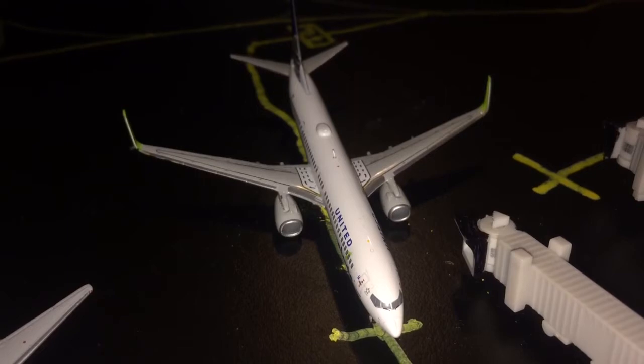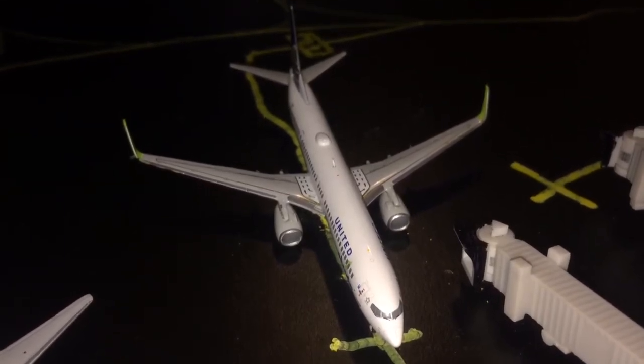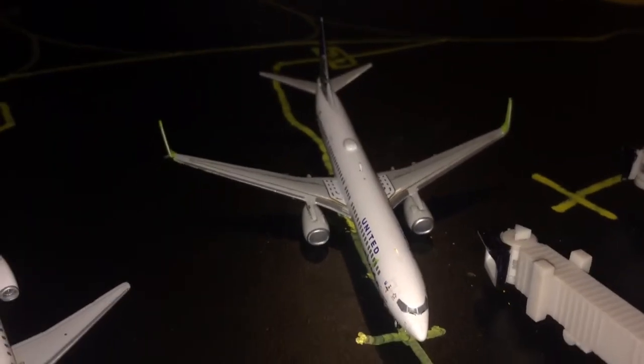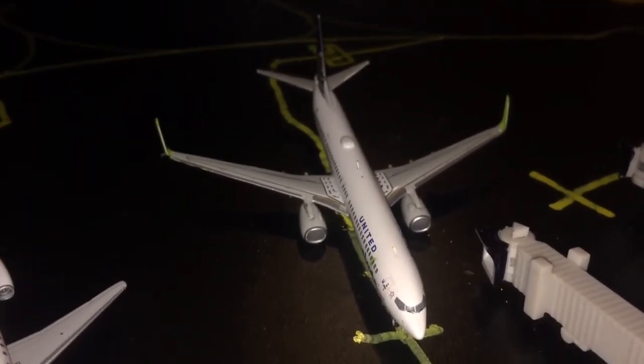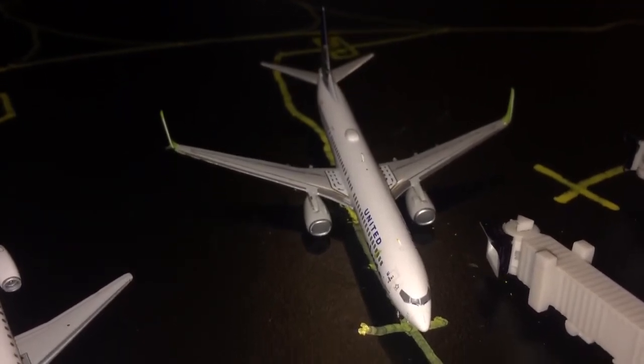Right here we have a United Boeing 737-900ER in the Eco Skies livery. This is the second new subscriber route. This aircraft is going to be heading out to Bryce C. Augustine International Airport, or Bryce's Aviation and Sirens Airport.